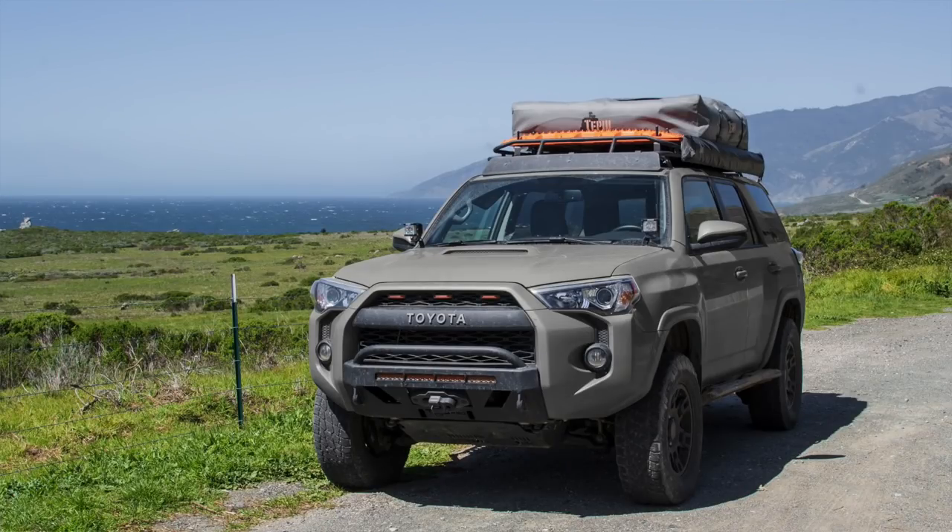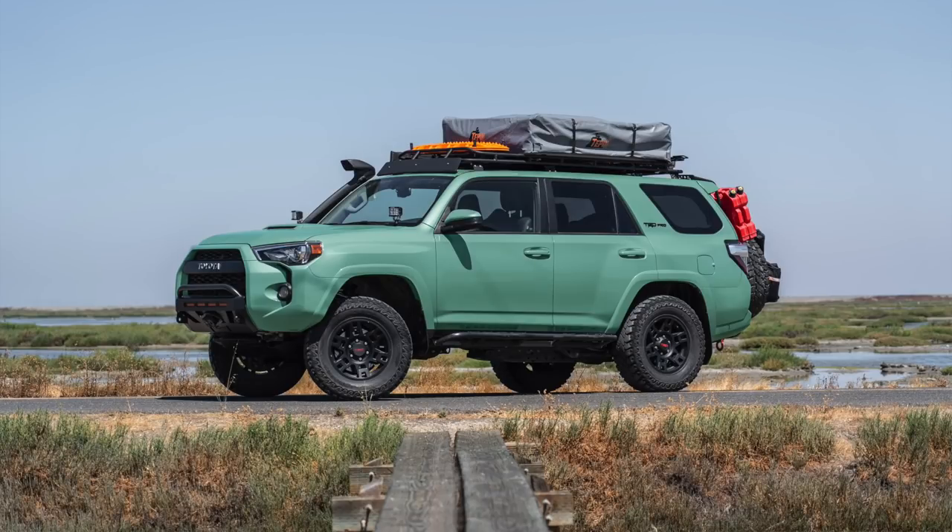It would tie in with the outdoors perfectly and look like a good earthy color. Again, the 4Runner can just wear any color at once and look really good.